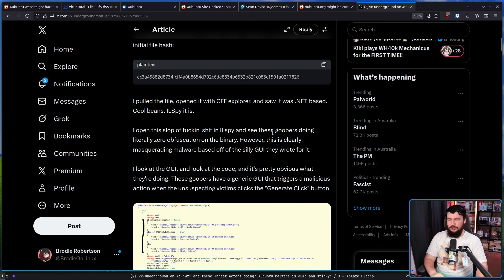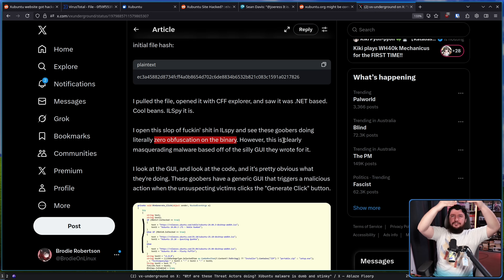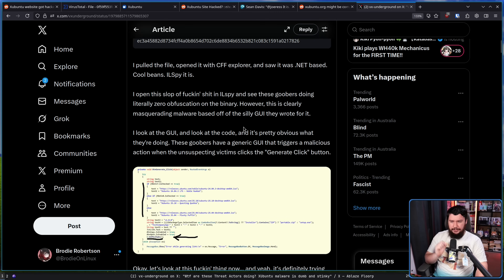They opened it in IL Spy and saw these goobers doing literally zero obfuscation on the binary. However, this is clearly masquerading malware based on the silly GUI they wrote for it — a dumb little GUI where you can download or generate a download link to download Zubuntu. So basically, you just downloaded Zubuntu and then it runs an application that lets you download Zubuntu. Obviously the links it generates aren't real, but how dumb do you have to be to not realize that the downloaded thing prompts you to download the thing you downloaded?